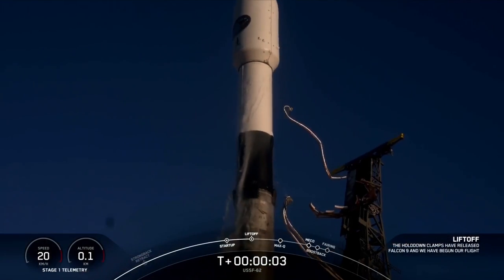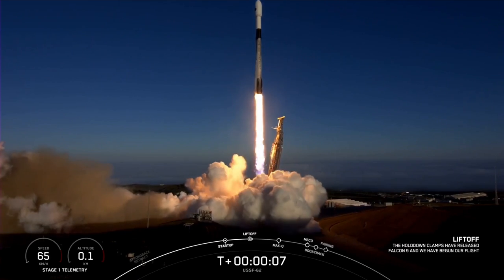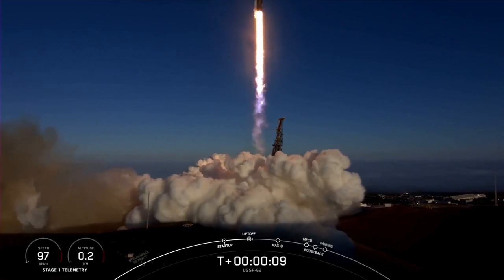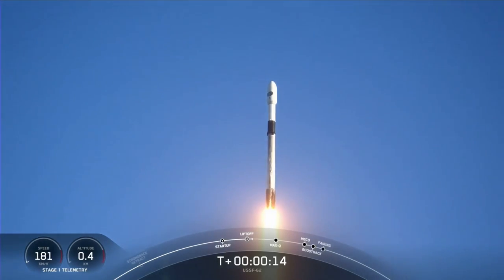And a liftoff of USSF-62, go SpaceX. Downrange nominal. C-1J pressure nominal.